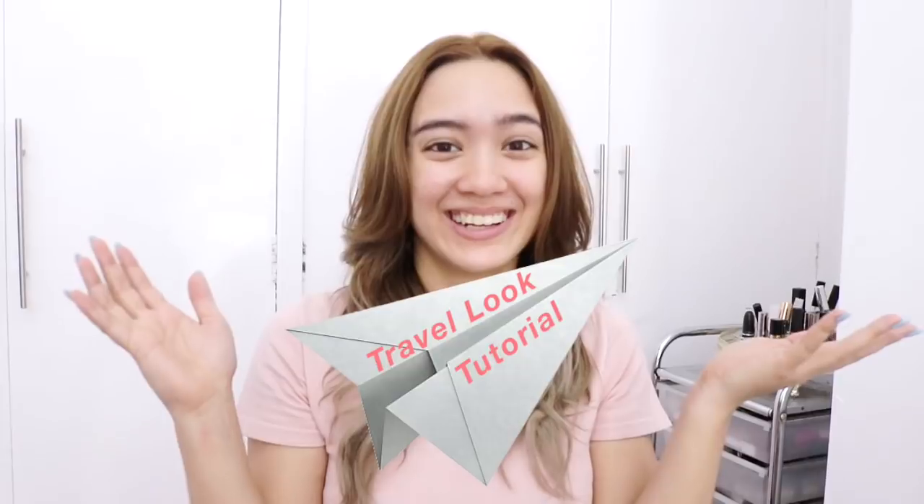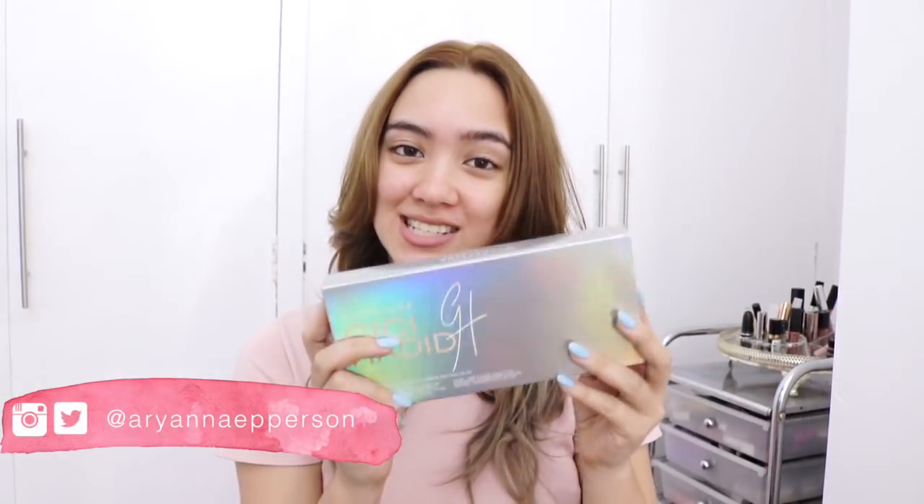I'm Rihanna Epperson and welcome to my travel look tutorial. In this video I'll be featuring the Gigi Hadid Jetsetter palette. This is her collaboration with Maybelline — it's basically a whole palette that's perfect for traveling.